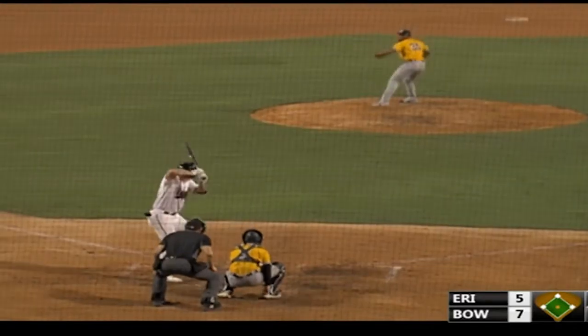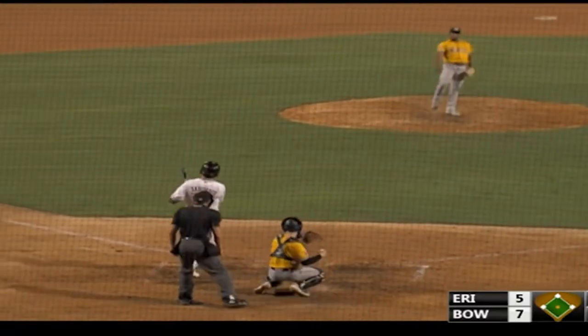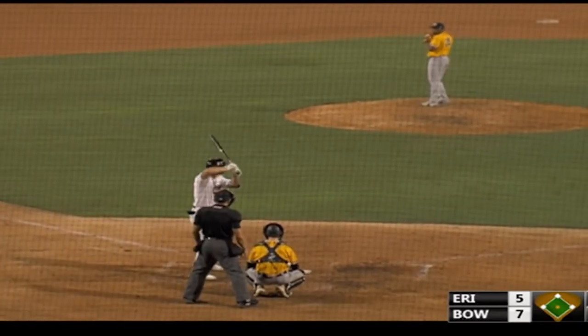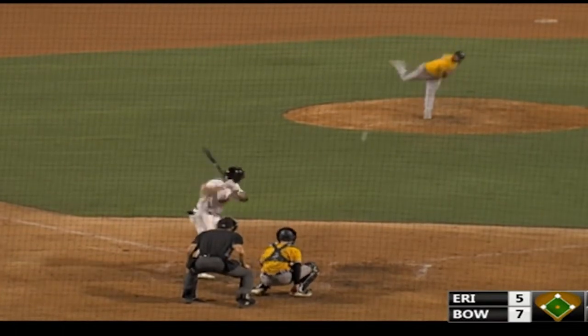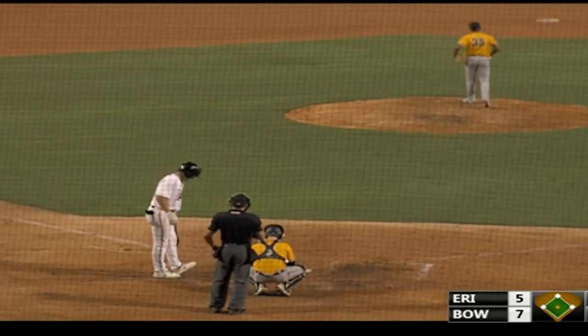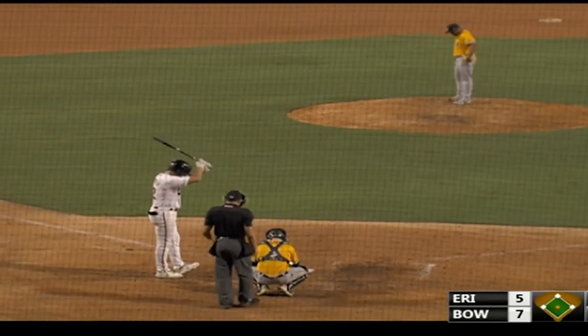The first pitch to him was a swing and a miss — he was pumping that upper 90s fastball. Down in the bottom of the seventh inning, Bowie by two. The pitch — there's 98 — but instead it's outside. One ball, one strike.